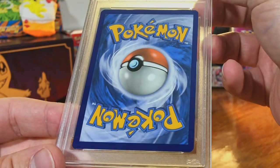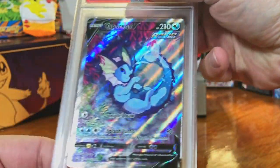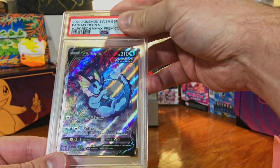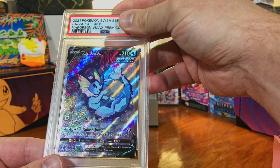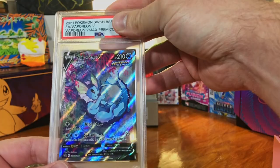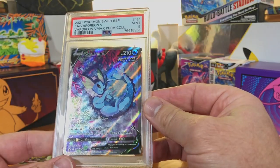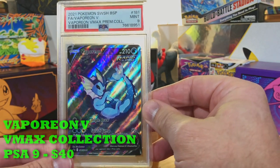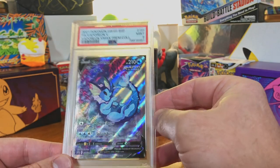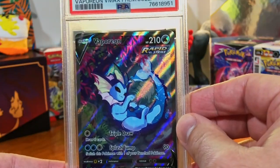Gem Mint on the back for sure. The Vaporeon Alternate Art V from the Premium Collection. This looks minty — this looks like a 10 to me. A 9 is still great, we will take that. I love that card. These boxes are not disappointing.